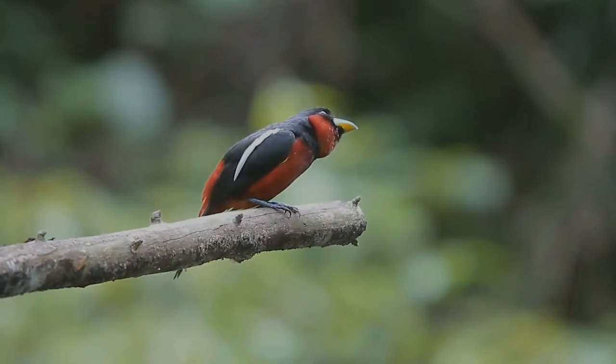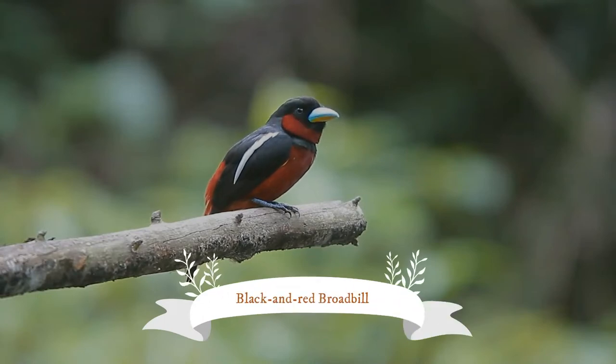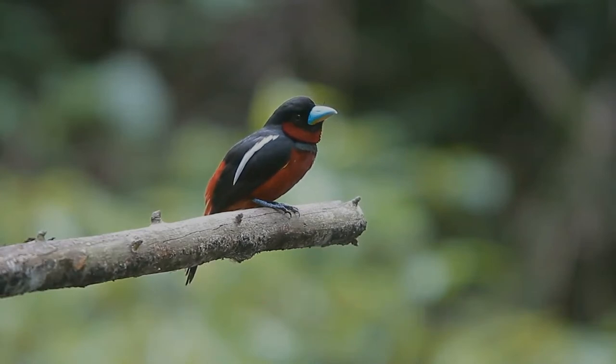The black and red broadbill is a species of bird in the family Eurylamidae. It is monotypic within the genus Symbirincus.